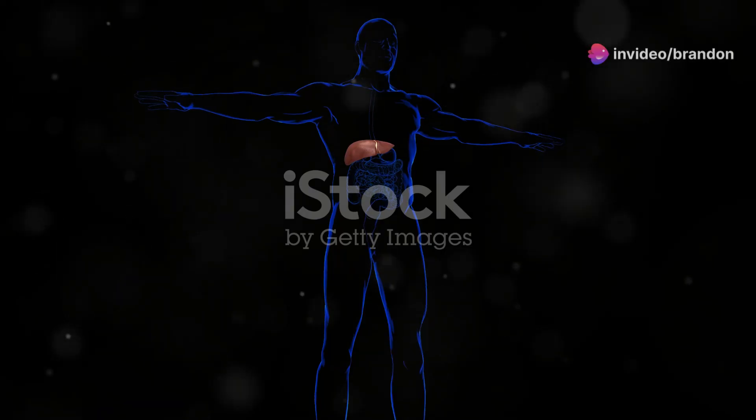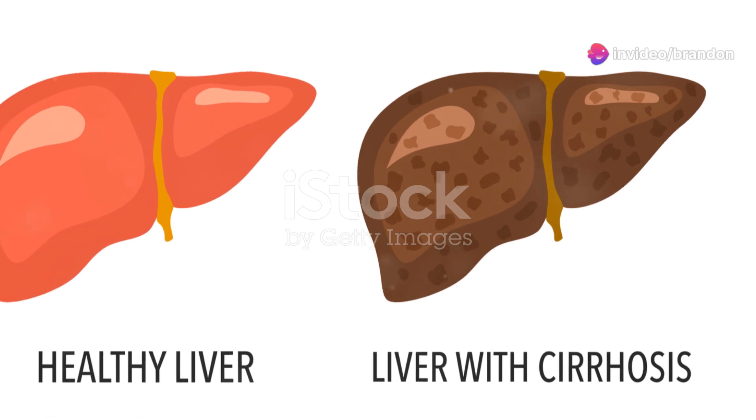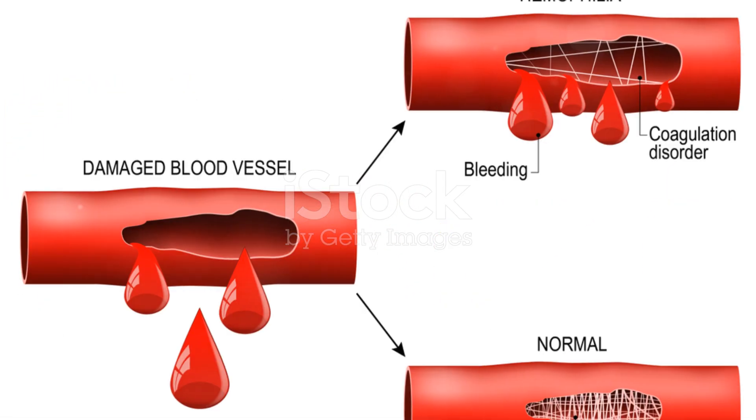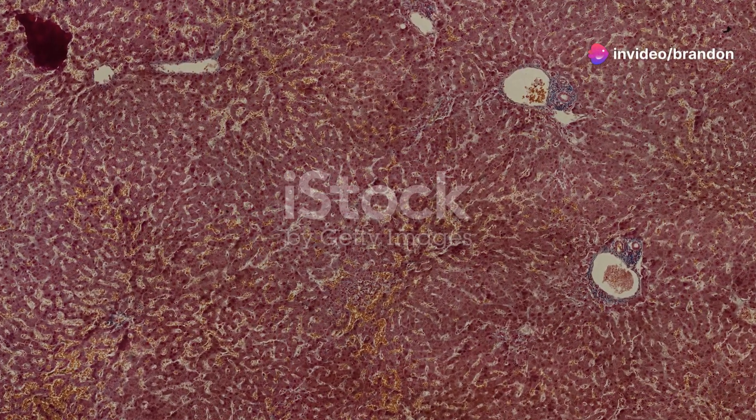When the balance breaks — bleeding disorders in liver disease — liver disease can manifest in various ways, from mild inflammation to severe scarring, known as cirrhosis. As liver function declines, the balance of the coagulation cascade can falter, increasing the risk of bleeding disorders.